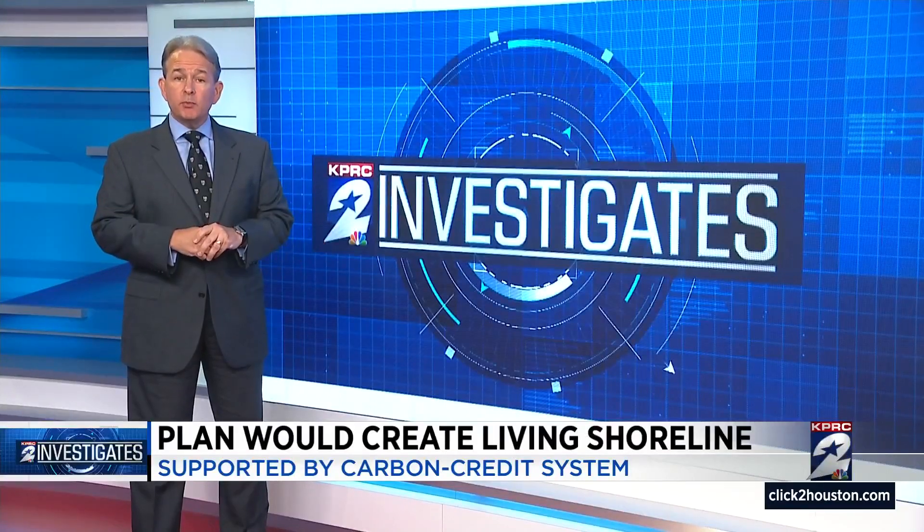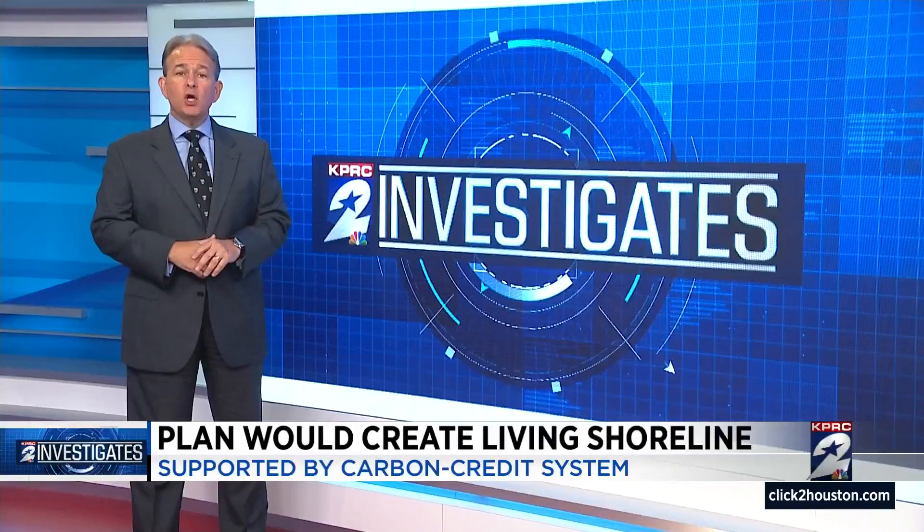If you'd like to get a better look at the plans for the living shoreline, several documents are available on click2houston.com. Robert Arnold, KPRC2 News.